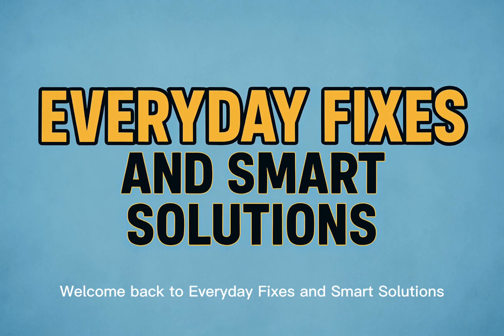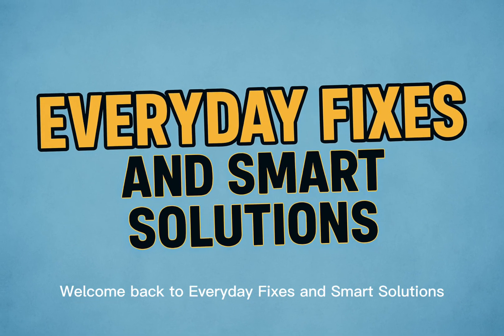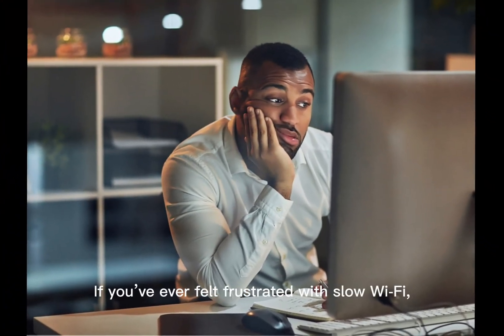Hey everyone, welcome back to Everyday Fixes and Smart Solutions — the place where we solve your everyday challenges step by step. If you've ever felt frustrated with slow Wi-Fi, laggy video calls, or buffering streams, you're definitely not alone.